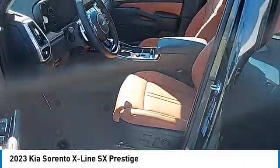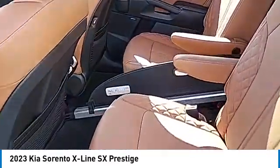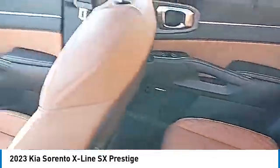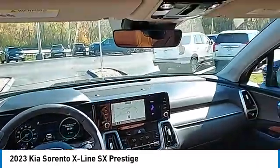Daytime running lights, remote keyless entry, fog lights, headlights auto off, remote trunk release. Wouldn't you look great in this vehicle? Stop in today and see for yourself.